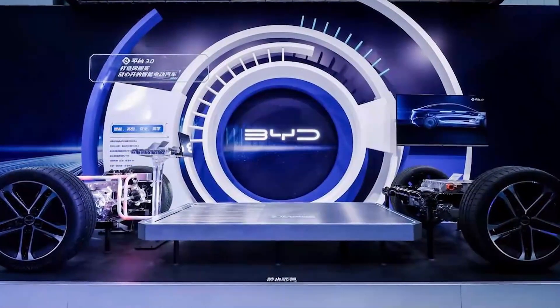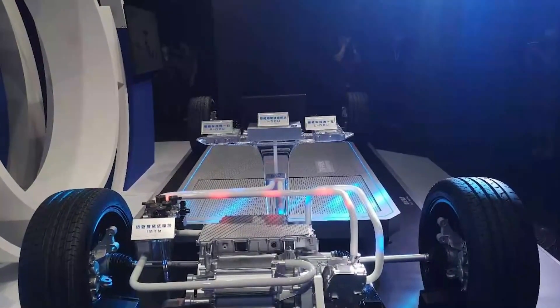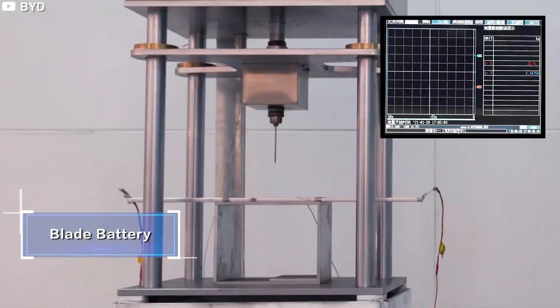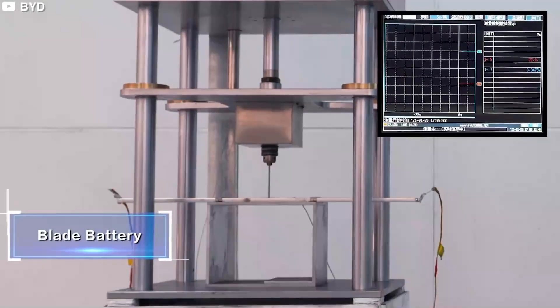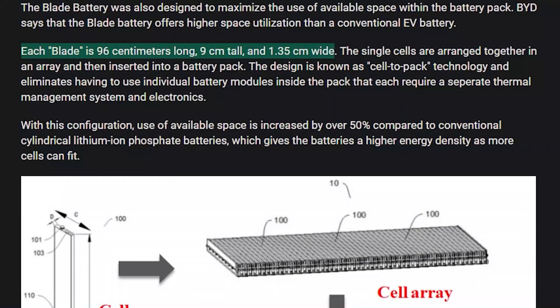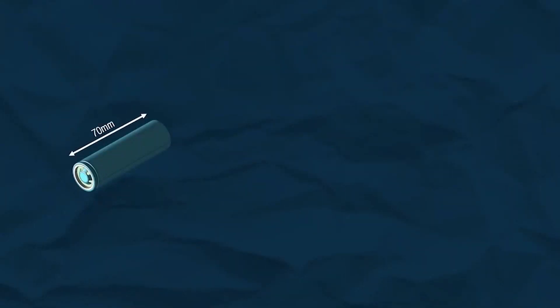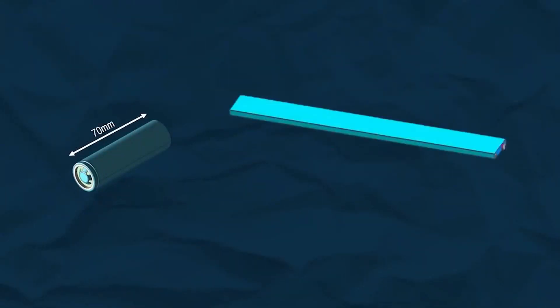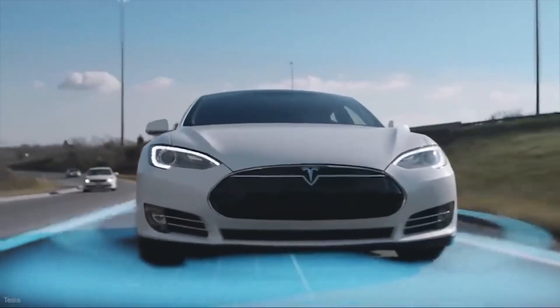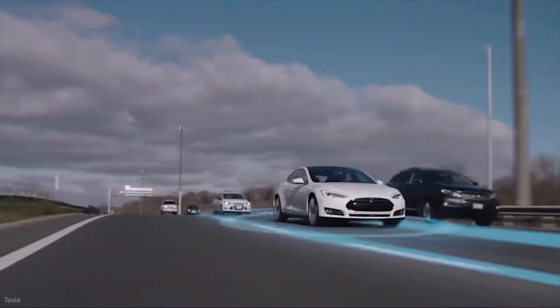The Blade Battery was also designed to maximize the use of available space within the battery. BYD says it offers higher space utilization than conventional EV batteries. Each blade is 96 cm long, 9 cm tall, and 1.35 cm wide. Due to its optimized battery pack structure, the utilization of space is increased by over 50% compared to conventional lithium-ion phosphate block batteries.